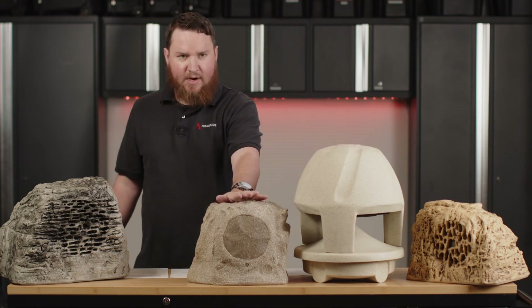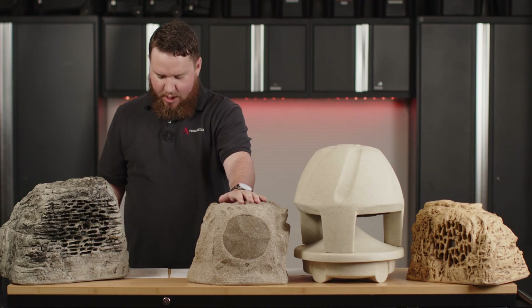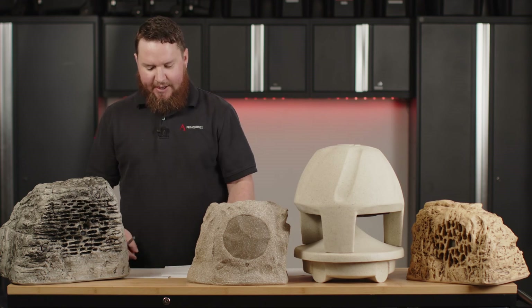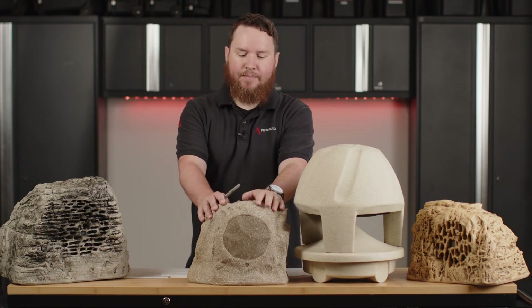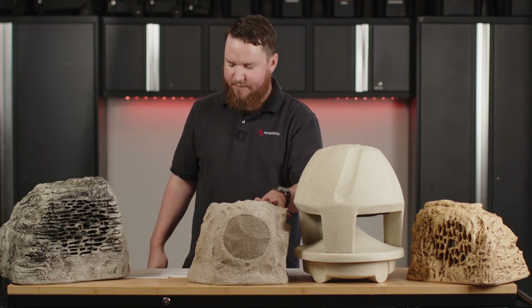Finally, we have the lower-profile Atlas Sound Rock FA62-BR, designed to give you a standard rock-type look. Atlas also has a line of traditional green burial speakers that we can use for your application if needed.